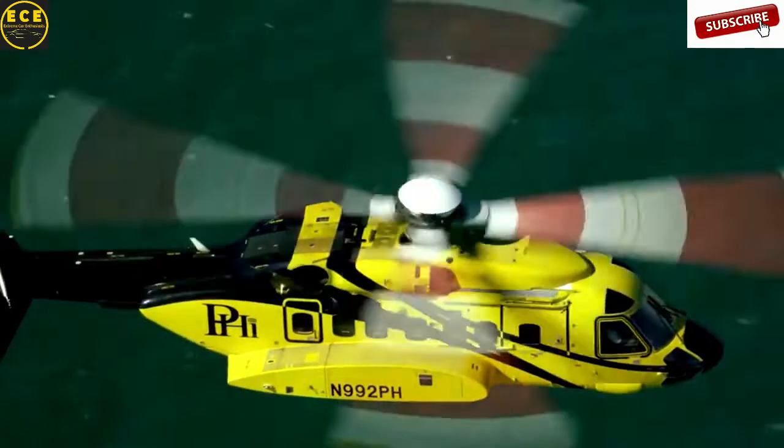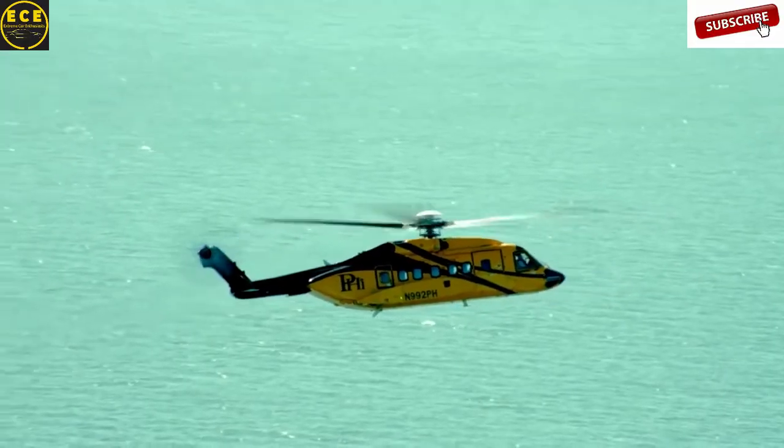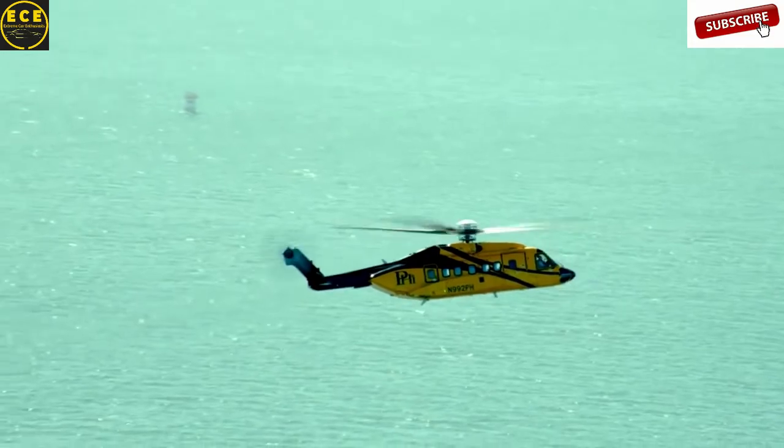Other users of this model are the Corporation CHC Helicopter, Bristow Helicopters, and Cougar Helicopters. Sikorsky S-92 costs $17.7 million.